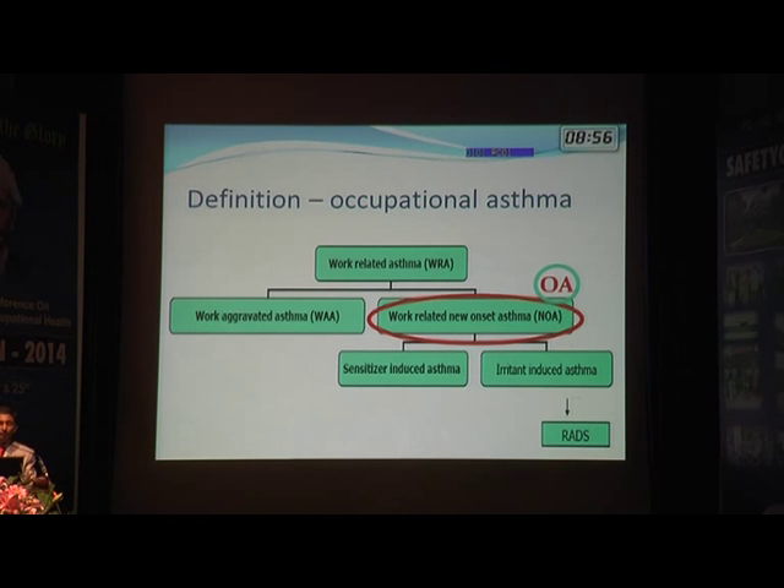Occupational asthma can be of two types. One is sensitizer-induced, where the patient gets sensitized to a particular allergen in the workplace and subsequently develops a response to it. Or it can be irritant — very obnoxious stimuli which immediately cause symptoms — and that is termed reactive airway disease.